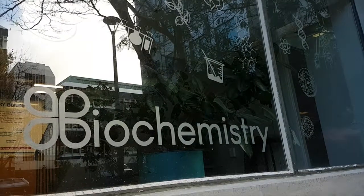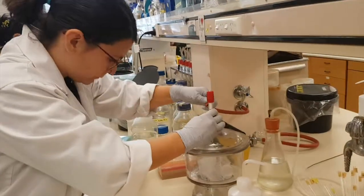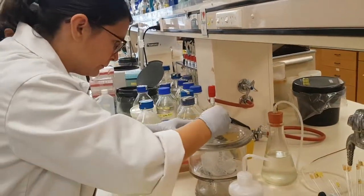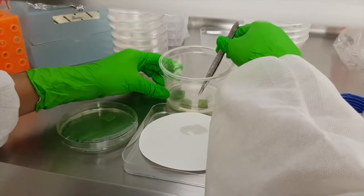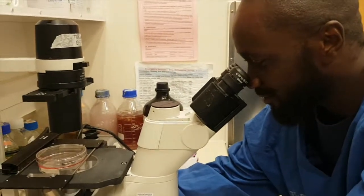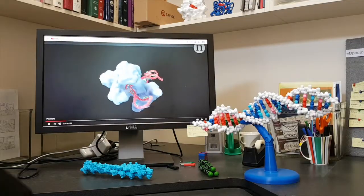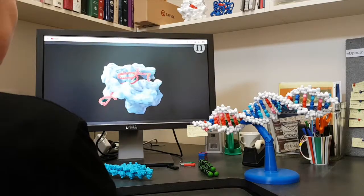Gene editing systems have opened up a host of new ways to explore how life works, and also have the potential to help improve human health, produce better crops, and fight environmentally damaging pests. Three young scientists from the University of Otago's Department of Biochemistry tell us about how they plan to use CRISPR gene editing in their diverse research projects.